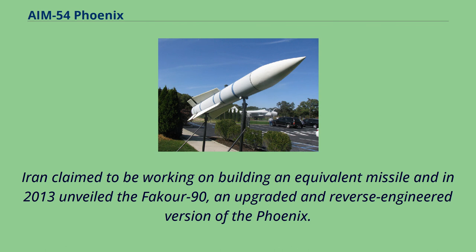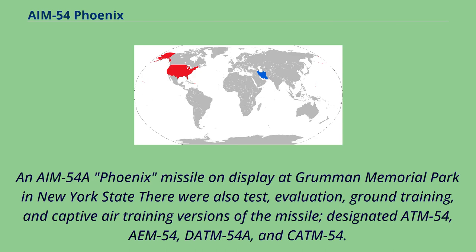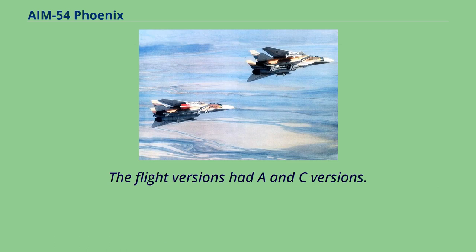There were also test, evaluation, ground training, and captive air training versions of the missile, designated ATM-54, EAM-54, DATM-54A, and CATM-54. The flight versions had A and C versions. The DATM-54 was not made in a C version as there was no change in the ground handling characteristics.